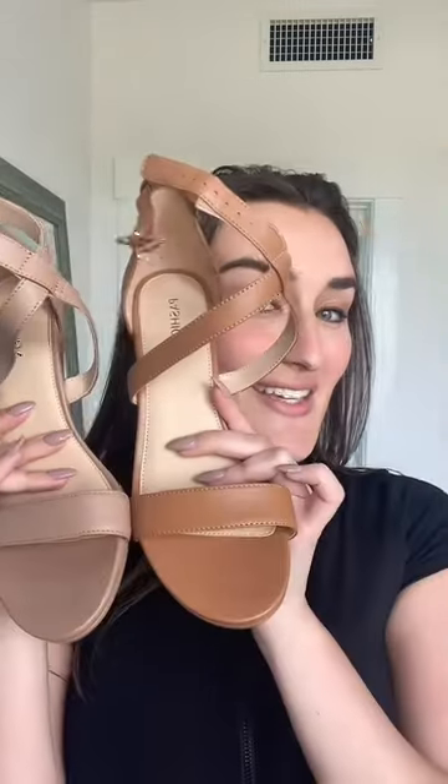Next up is going to be Latte, which is my personal favorite match for my skin tone. She's a cool undertone natural that's great for olive skin tones. Next up is going to be Whiskey, who clearly is a warmer undertone brown that's got almost like a red hint to it.